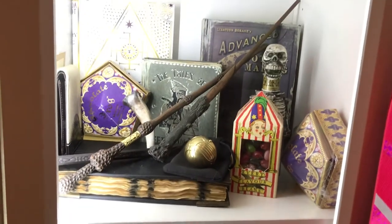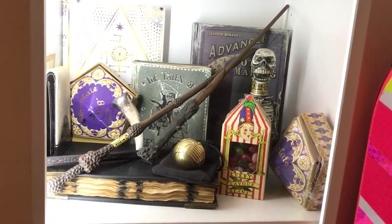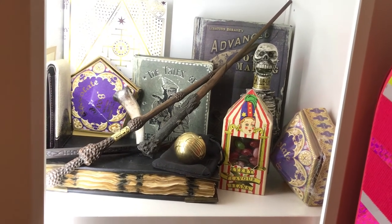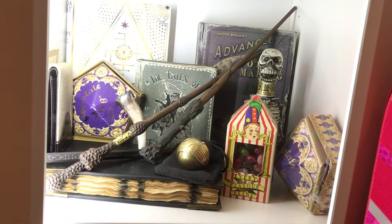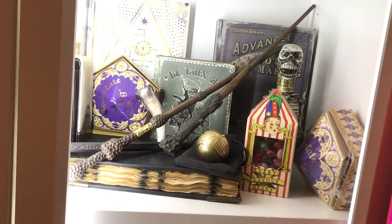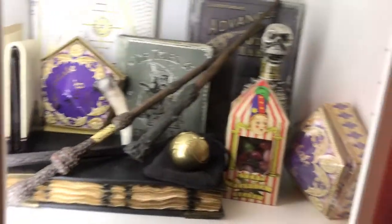Going down here to Harry Potter. You can see the golden Snitch that actually opens in the front. A lot of these are from Harry Potter World — we have the Bertie Bott's Beans, Chocolate Frog, a couple rubber books and wands, as well as the Tom Riddle diary and the Skelegro.